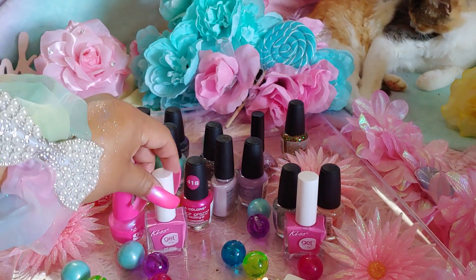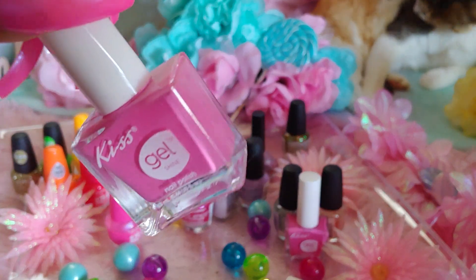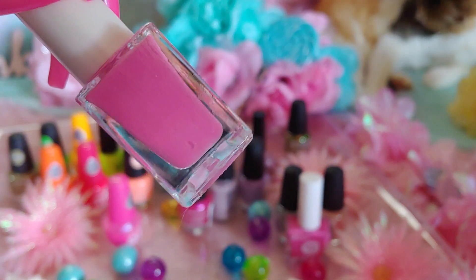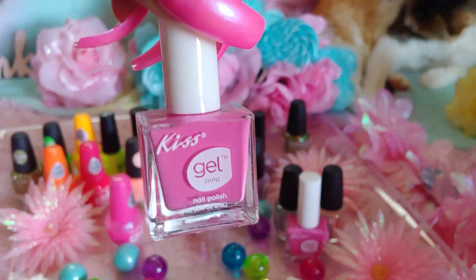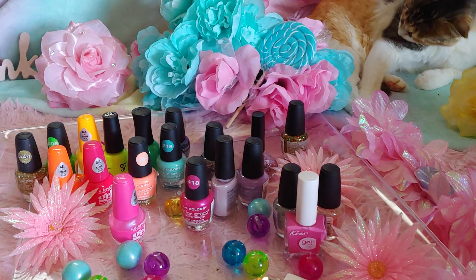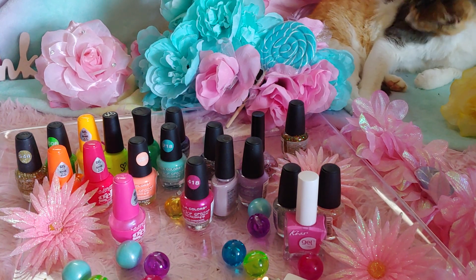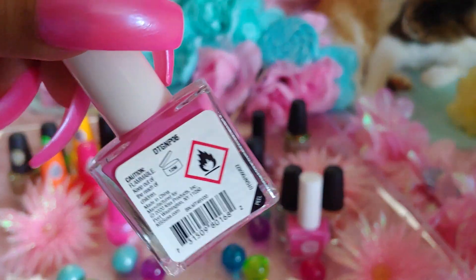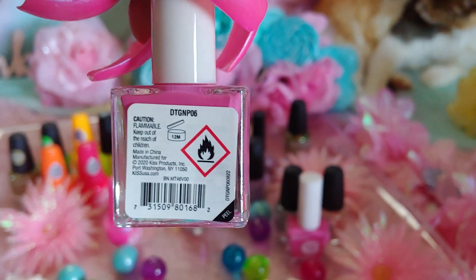Next we have this one — it's a beautiful dusty pink rose color, or carnation pink. Really soft, pretty color, also by Kiss Gel from Dollar Tree. These polishes are going to be from different places, mainly Dollar Tree and Walmart, and as I go I will let you know. If I forget, you can let me know in the comments below and I'll get back to you.